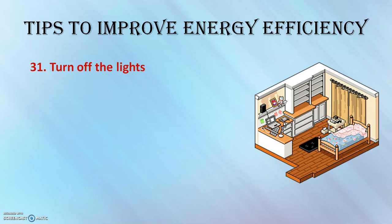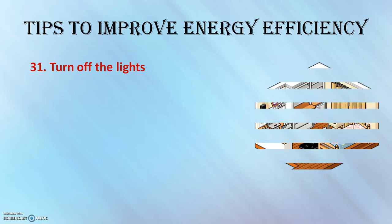Turn off lights when they are not in use. Lighting accounts for around 12 to 15% of the typical residential utility bill, so it is always better to turn off lights when they are not needed.